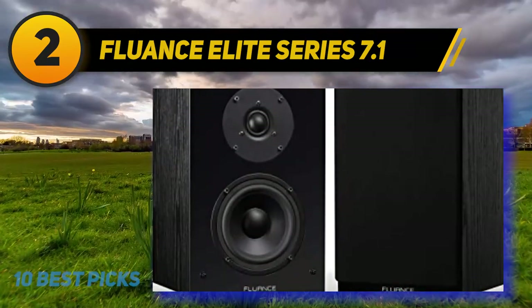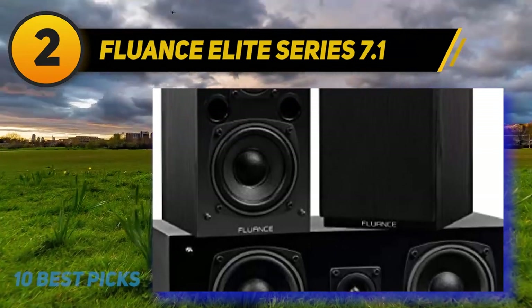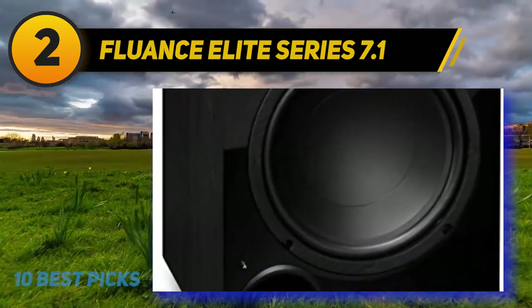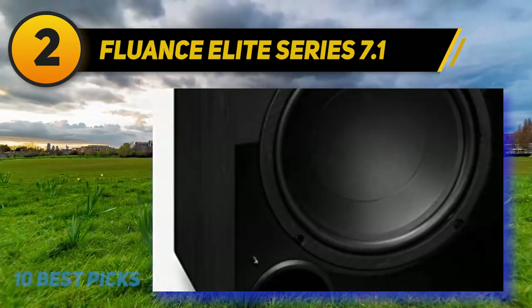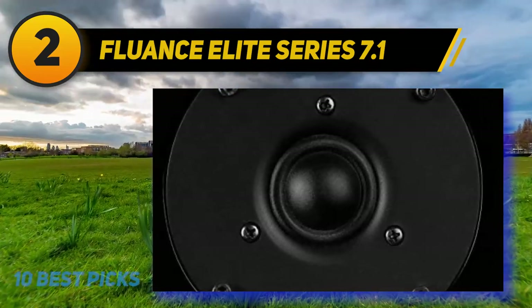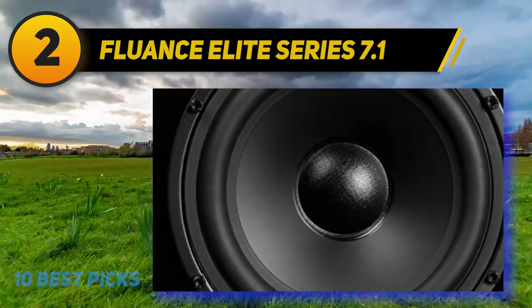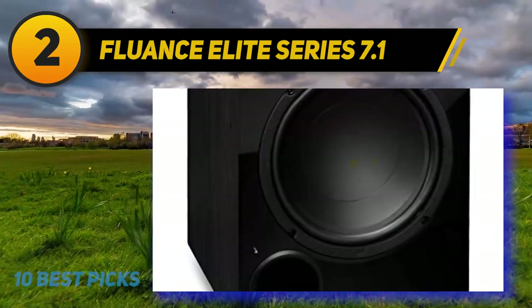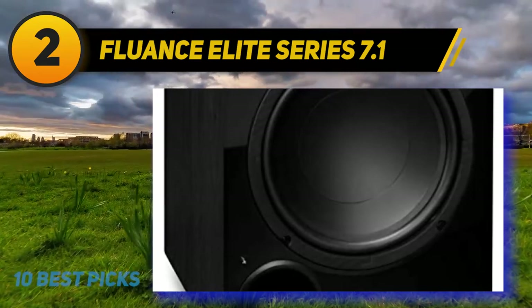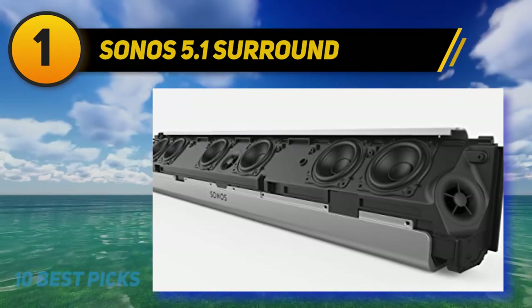The Fluance Elite Series speakers excel in sound quality, offering distinctly clear mid-ranges and crystal clear dialogues — quite rare in a full 7.1 home theater system. The bass hits the right spots without overwhelming or muddying the mid-range frequencies. The speakers have very wide sound dispersion and soundstage, feeling almost lifelike. The elite surround speakers provide accurate and intense musical sound across a wide frequency range, letting you pick up details in movies and cinematic effects you've never heard before.